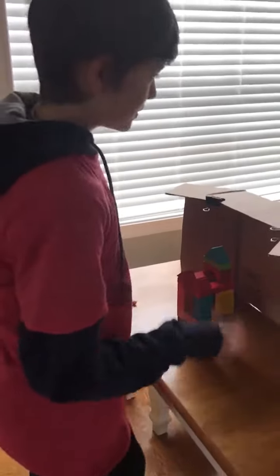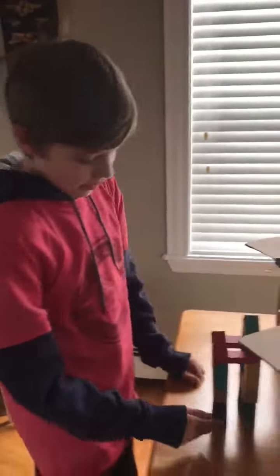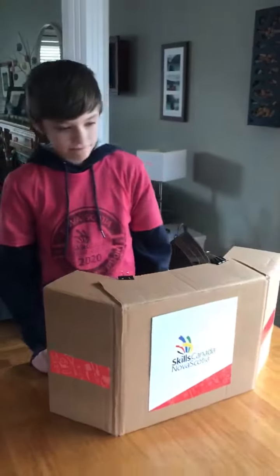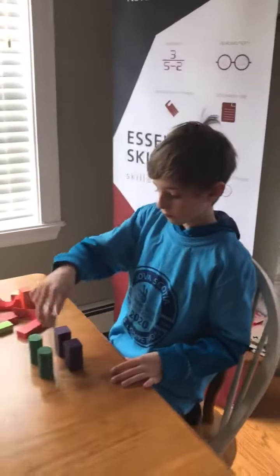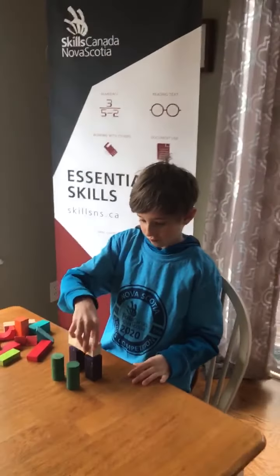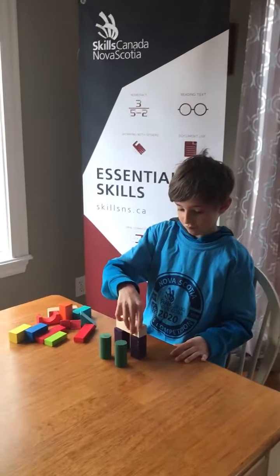Here's how it works. First, the setup: split the blocks in half so that each group has the exact same pieces. One person is going to build a tower behind the divider so that the other person doing the activity can't see what it looks like.